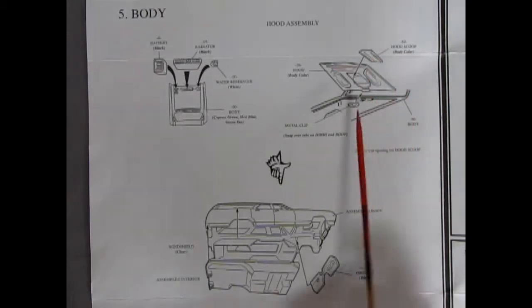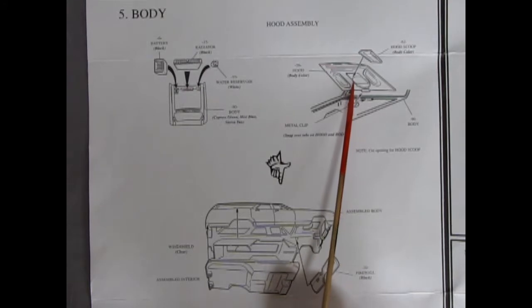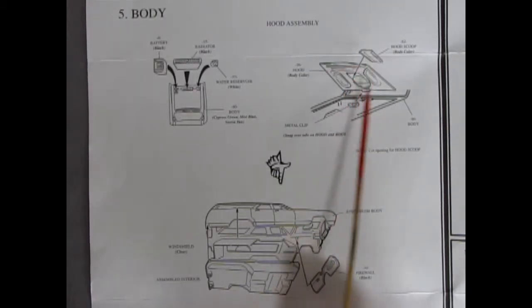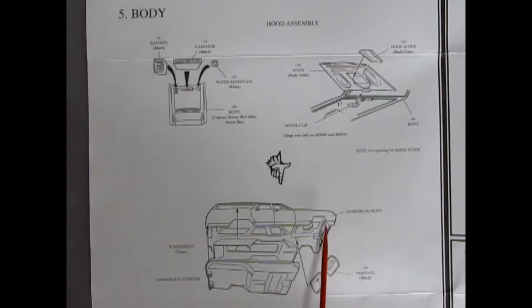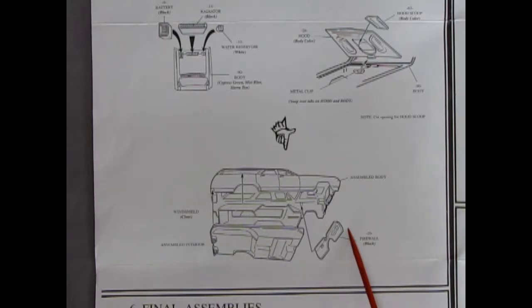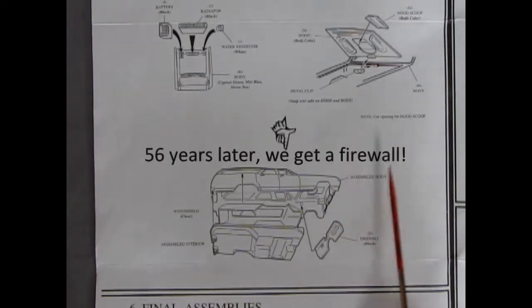You get an option for a hood scoop, meaning there are indentation lines in the hood where you can cut a hole and glue the scoop over the top. This isn't a bad kit because you do get the firewall, which was missing from the 1963 Impala kit by AMT. Round 2 is planning on re-releasing the '63 Impala and has actually tooled up a firewall — for the first time since the kit came out around 1963. That's a long time without a firewall for a model kit.